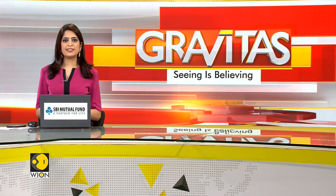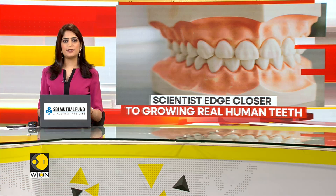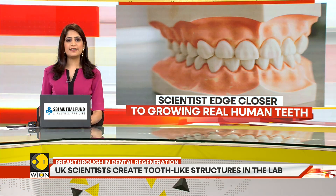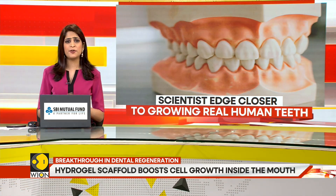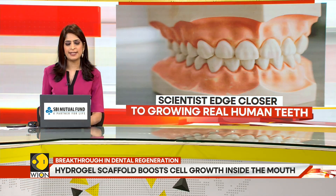For many people, a trip to the dentist is anxiety-inducing, to say the least, especially when it involves replacing a tooth. Traditional dental implants require surgery to screw a piece of titanium into the jawbone — sounds painful — followed by months of healing before a crown can be attached.